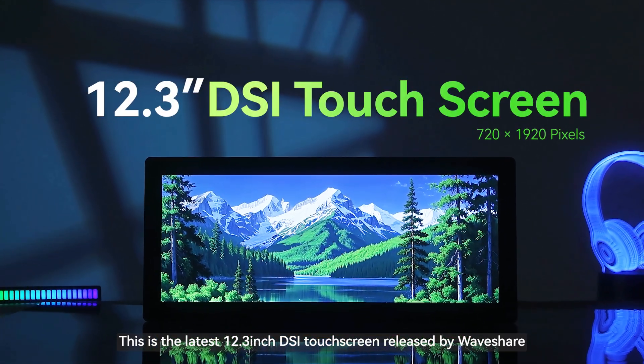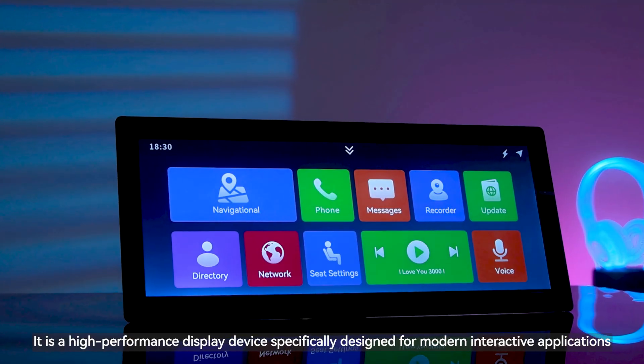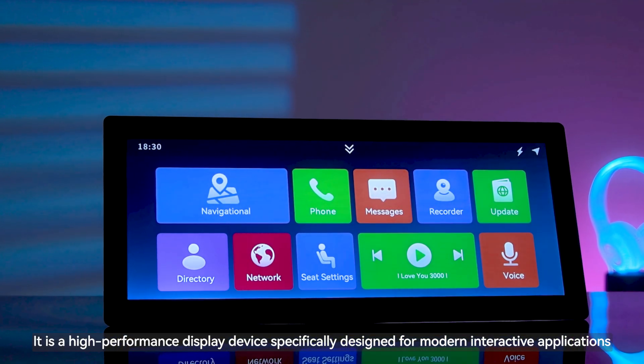This is the latest 12.3-inch DSI touchscreen released by Waveshare. It is a high-performance display device specifically designed for modern interactive applications.